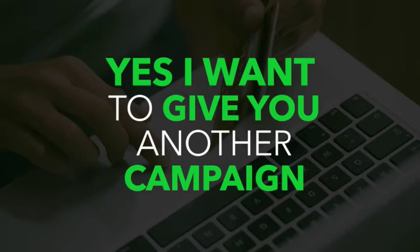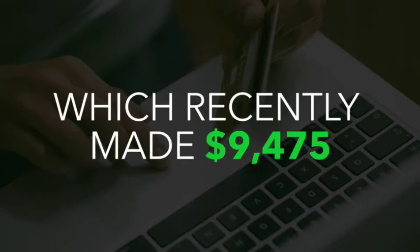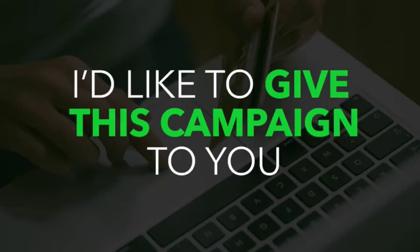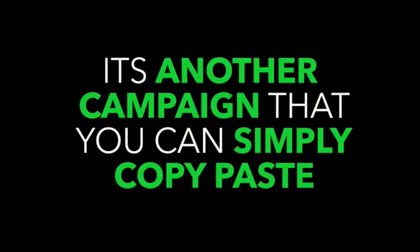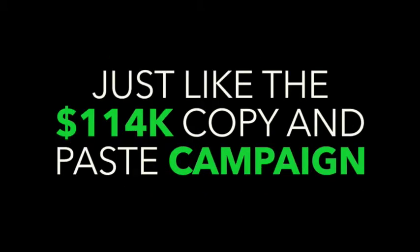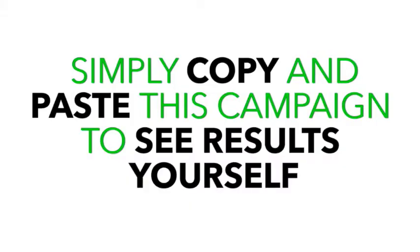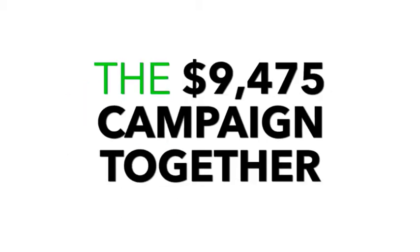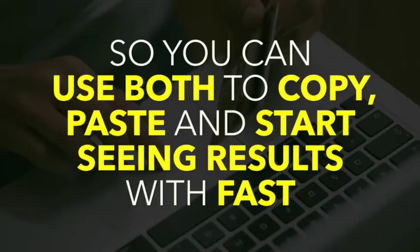I want to give you another campaign which recently made nine thousand four hundred and seventy-five dollars. This is another campaign that Mr. A set up to sell a weird item that sold like hotcakes. It's another campaign you can simply copy, paste, swipe, and use for yourself. Just like the hundred and fourteen K campaign, we expose the product, the ads, the targeting, and the supplier used. I'd like to give you both the hundred and fourteen K campaign and the nine thousand four hundred and seventy-five dollar campaign together so you can use both to copy, paste, and start seeing results fast.